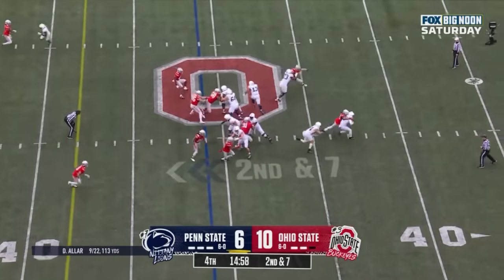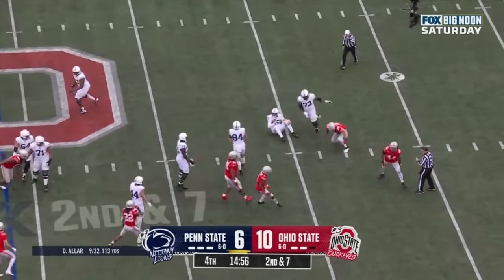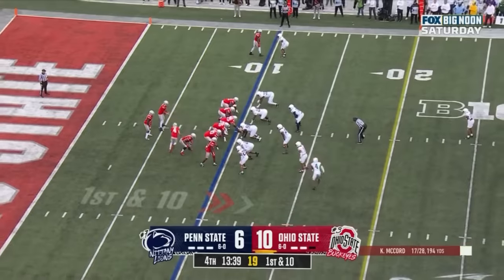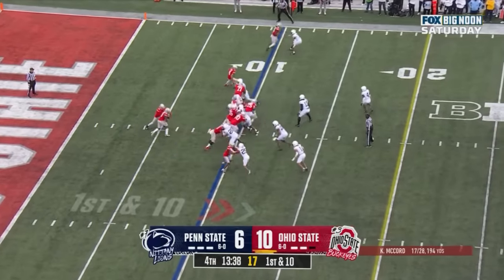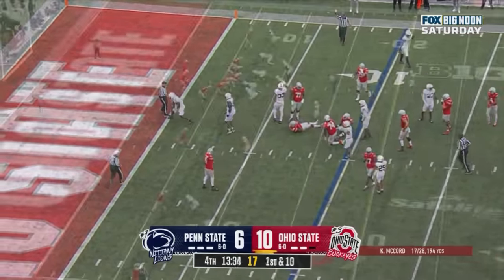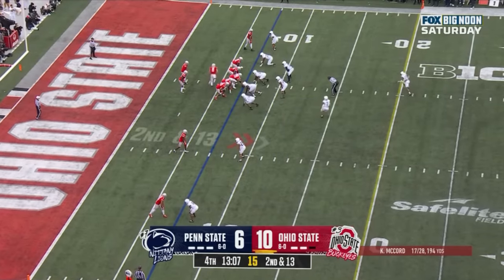Allen play fake, in trouble. Tuimoloa is there for a sack. J.T. Tuimoloa. First down Ohio State at their own 11. Here's a handoff — a defensive gem by both teams.